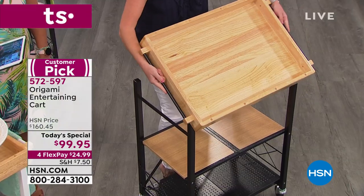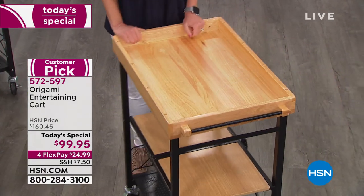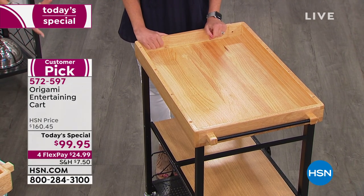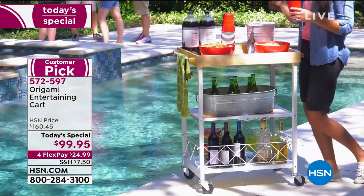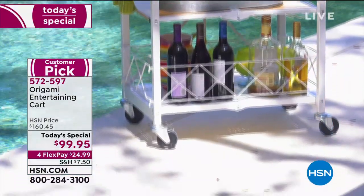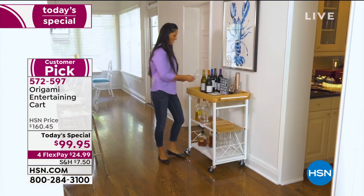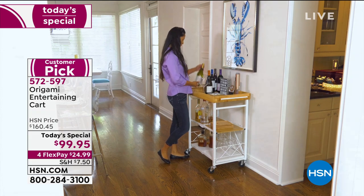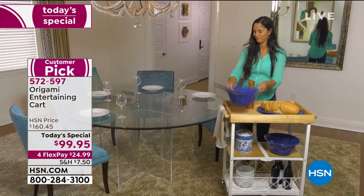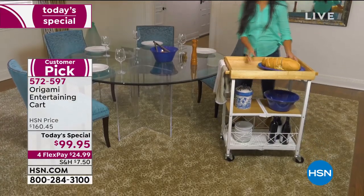One thing I love is that for those of us tight on space, you can also fold it up and put it away. While you're watching, you're choosing black or white. Normally it's around $160 — that's more than $60 off today. With flexible payments you can make interest-free monthly payments and get it home right now for $24.99. Just a reminder: this is the official retirement party for the cart — once the quantity we have is gone, that is it.